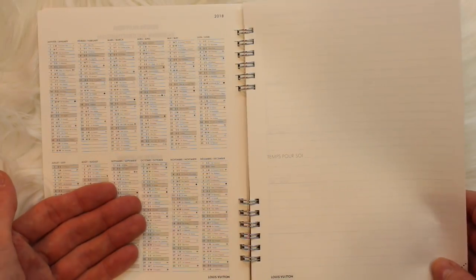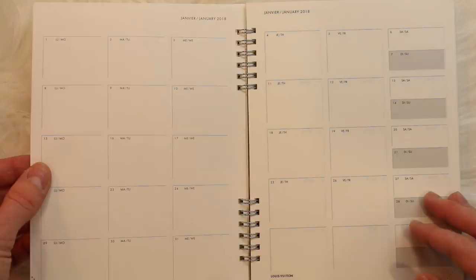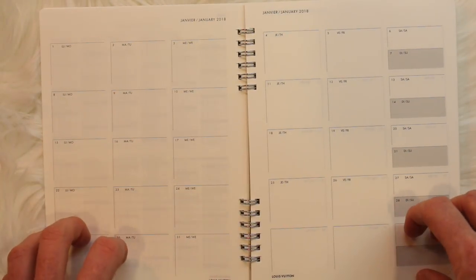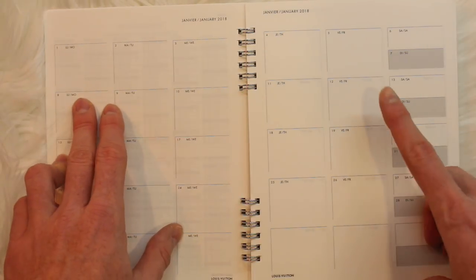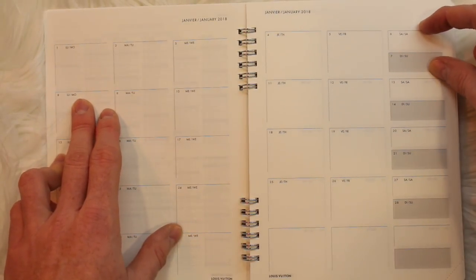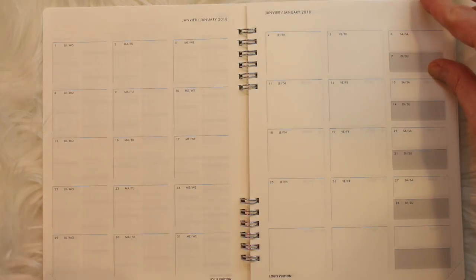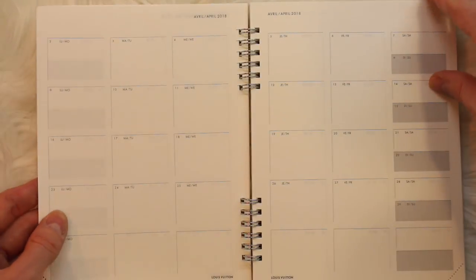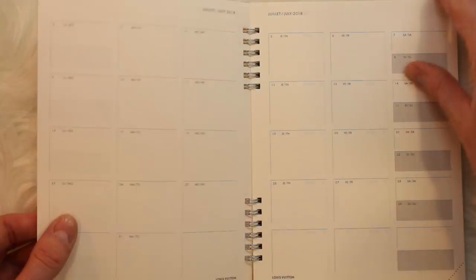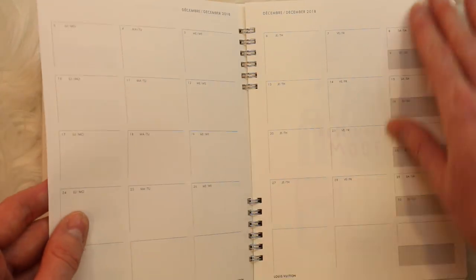Then just a clean note page, and then you'll get into your monthly spread. This is January's — you have your boxes and it goes from Monday to Friday, and then Saturday and Sunday are split on this edge, which I'm not a huge fan of. I am pretty busy on the weekends so I appreciate a full box for Saturday and a full box for Sunday. Then you'll flip through and all your months are loaded right at the front — all 12 months through December 2018 will be right here in the front portion.